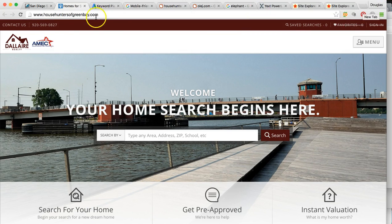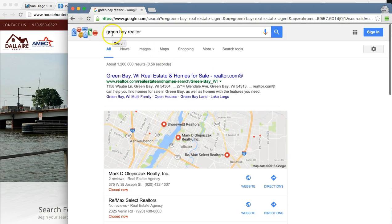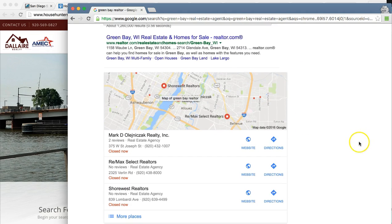So I went to Google and I just typed in Green Bay Realtor. Just to give you some background, these are your Google Maps. This is showing the searcher all of the local businesses with the best reviews, the best local citation profile — and I'm going to get into that in a minute.